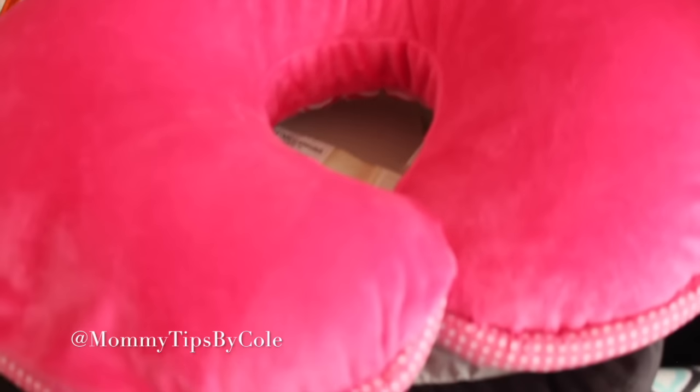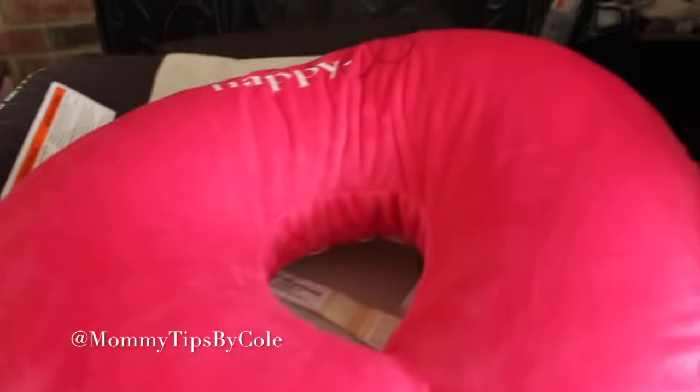I also got the Boppy — this is my third Boppy I'm going through. It's super helpful for nursing and also when they get bigger. That's another gift I received.